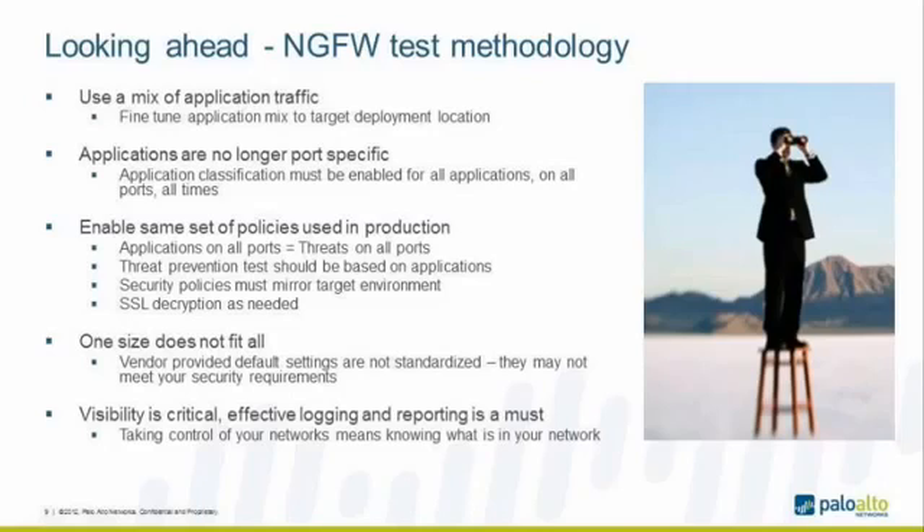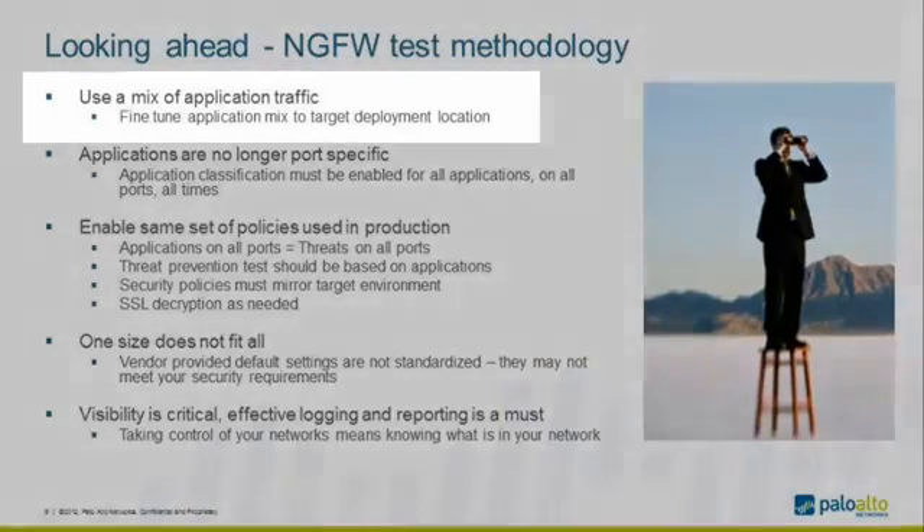So what you need to know about testing a next-generation firewall: use a mix of applications. The application mix should be fine-tuned to the customer's target deployment. Depending on where the firewall is deployed — on the internet edge, the data center, a university, or a financial institution — the traffic and application mix you see is very different. When you want to measure performance, make sure performance testing is done using a mix of applications. That is critical.